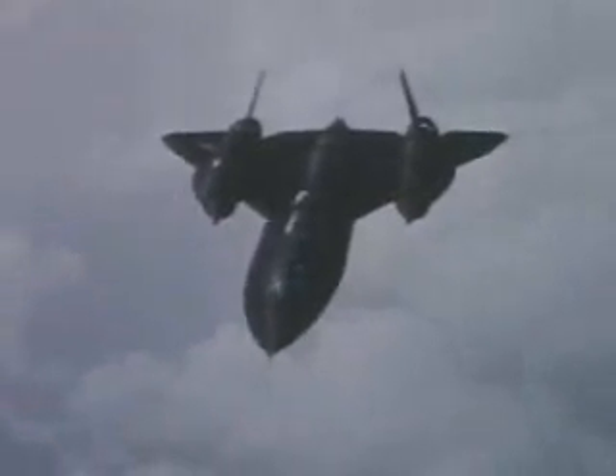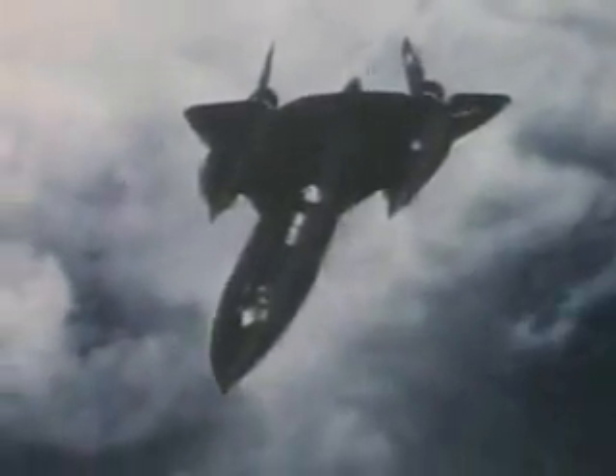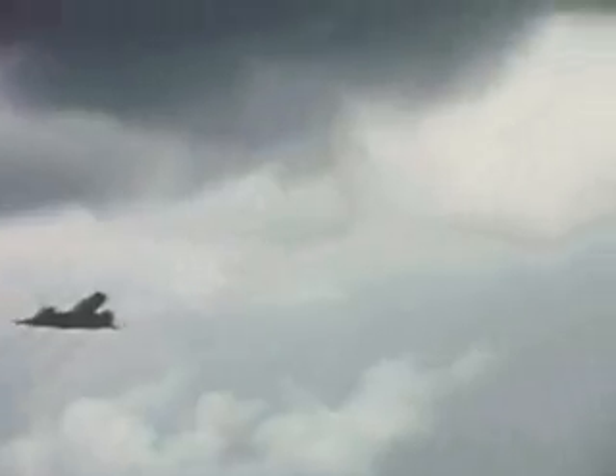After a routine crossing at better than Mach 3, the SR passes through the timing gate near London and makes a flyby over the Farnborough Air Show, revealing its double delta-shaped wing and pencil-like fuselage.